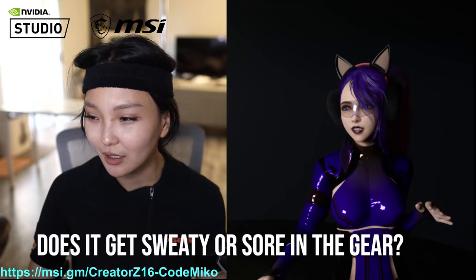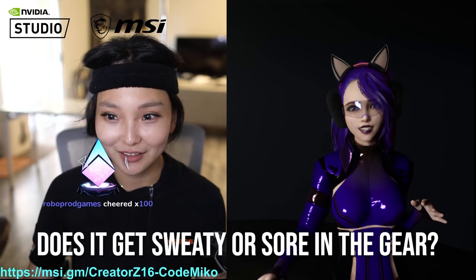Does it get sweaty or sore in the gear? Oh god. Make sure you pee — peeing is very important. If you don't pee you'll get a UTI.